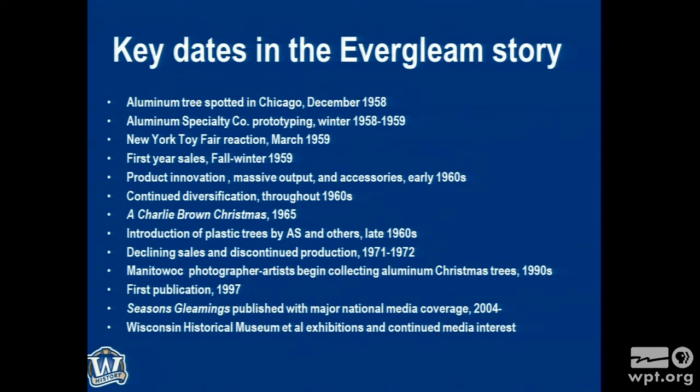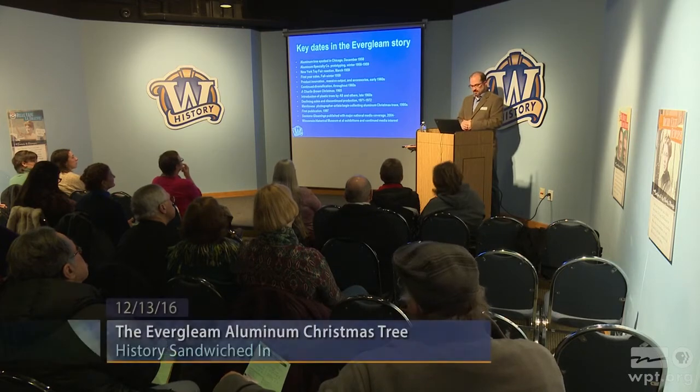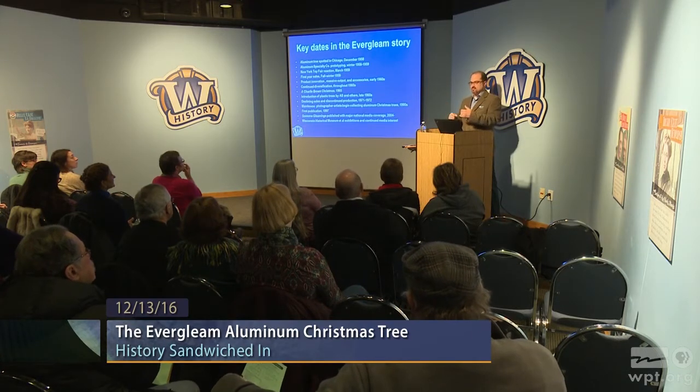Aluminum Specialty was kind of the Coca-Cola of the marketplace — 60 to 65 percent of market sales. Others started making real artificial trees meant to mimic an evergreen: plastic, vinyl, easy to use. So there were declining sales and declining interest for a variety of reasons, and production ceased around 1971–1972.